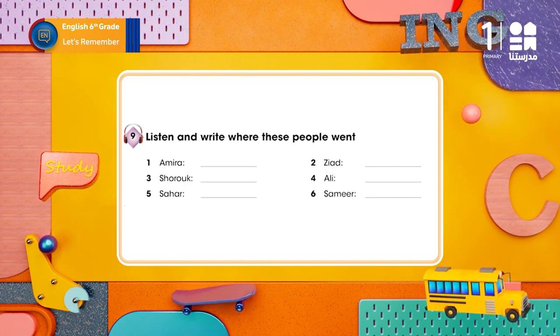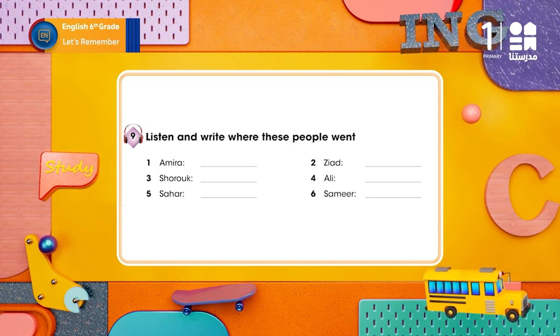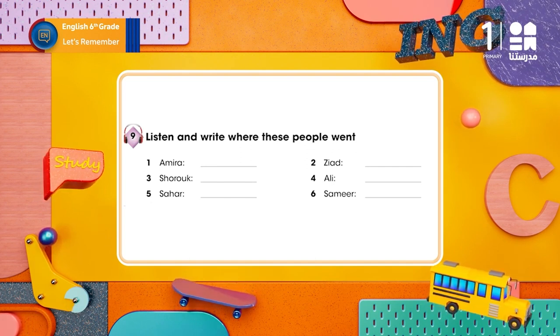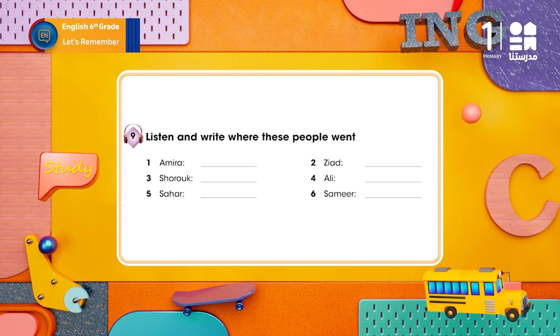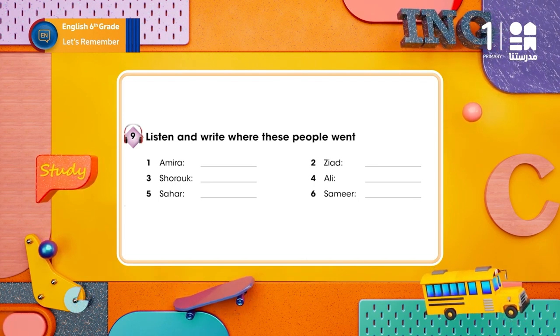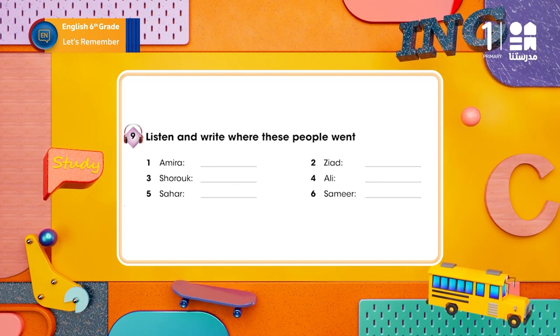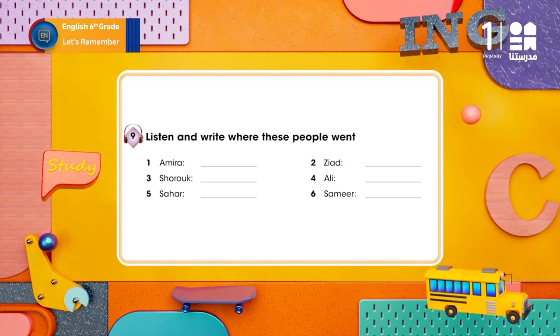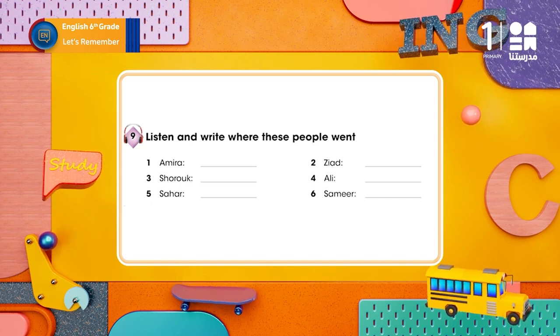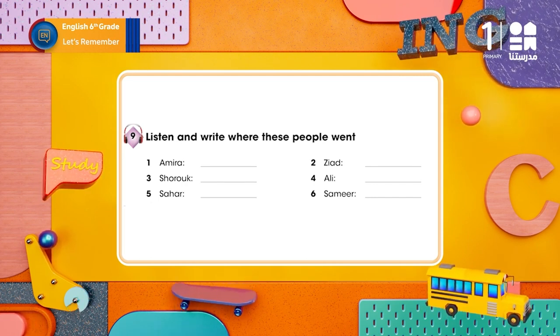1 – Emira: I like to buy lots of things here, like clothes, gifts, and shoes. 2 – Zied: I like going here because I love books. 3 – Shoruk: My father works there. They turn cotton into clothes like T-shirts and dresses. 4 – Ali: I go here to get a train to visit my cousin in Tanta. 5 – Sahar: My friend just arrived from London, and I'm taking her to see the exhibition. 6 – Samir: My dad needs to get some money. I'm going with him.